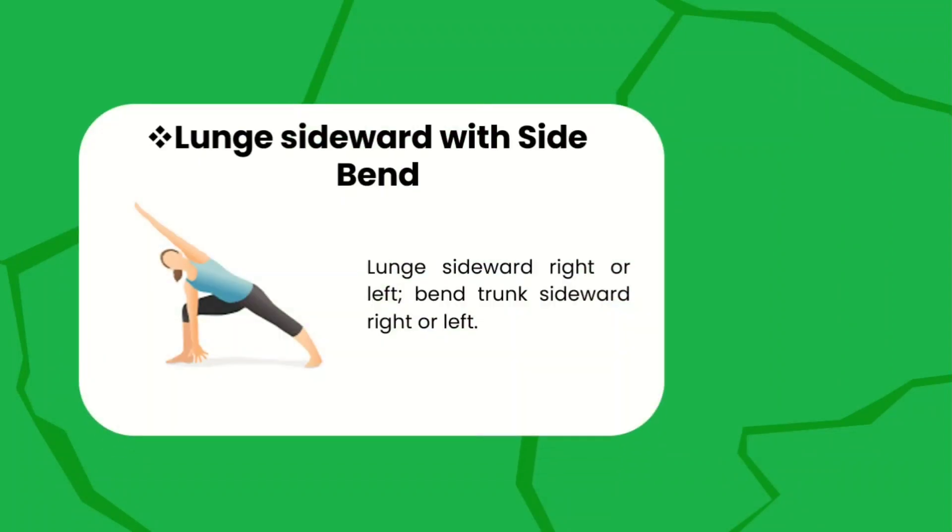Lunge sideward with side bend — do the lunge position sideward right or left and bend your trunk sideward right or left. Make sure that you extend your one arm and your one leg to achieve this lunge sideward with side bend.